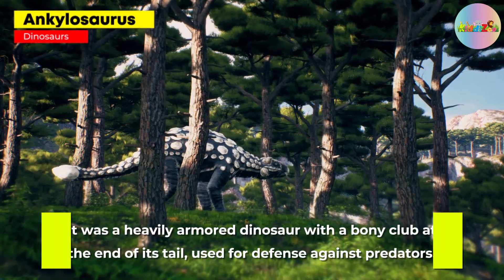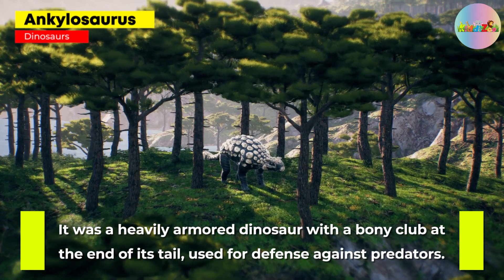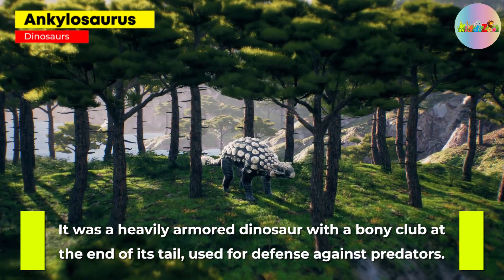Ankylosaurus: it was a heavily armored dinosaur with a bony club at the end of its tail, used for defense against predators.